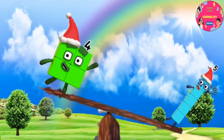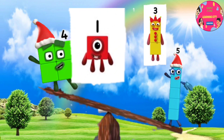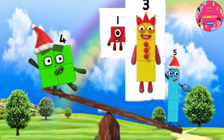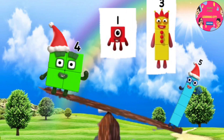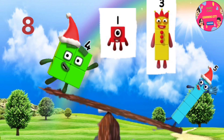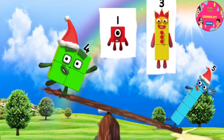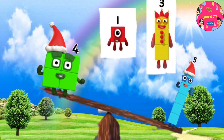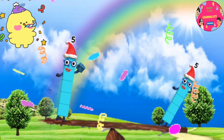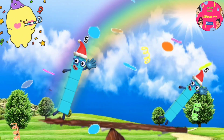Four is lighter than five, less than five, and five is greater than four. But make them equal — is it one, or is it three? Let's think about it, you can do it! Yay, you are right! It's one. Four plus one makes five. Five is equal to five. Now they are equal.